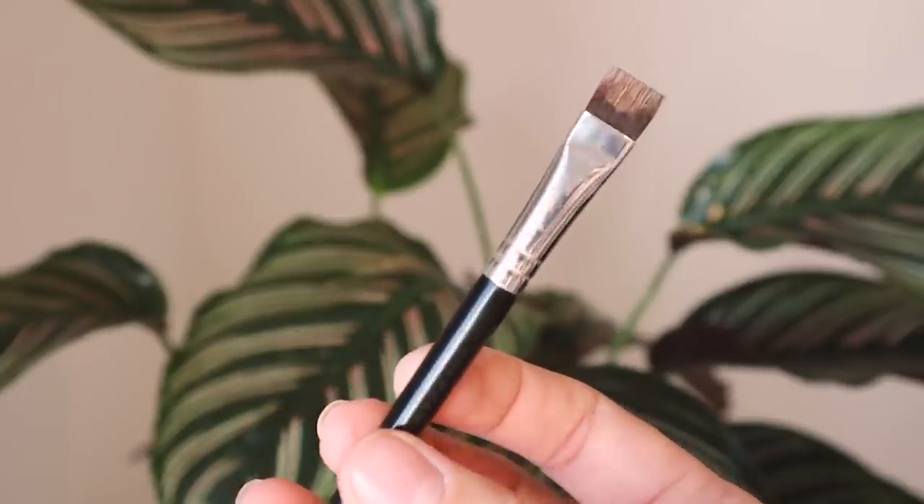Lastly, this is my Anastasia 20 brush. You don't have to get this exact one — there are many options. I use this when I want to clean up my liner. I take a little concealer, work it on my hand, then drag it along the base and top of my liner to fix any uneven edges or places where the liner skipped. It allows you to clean up your eyeliner so nicely and that's why I love this brush.